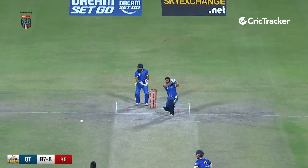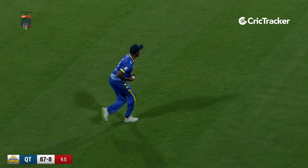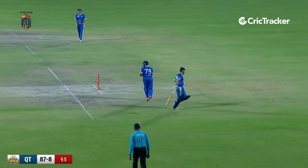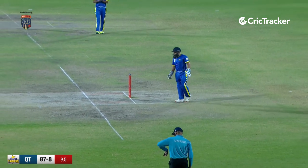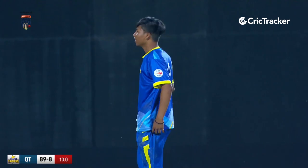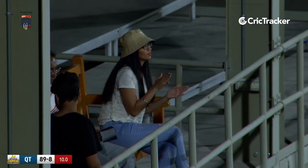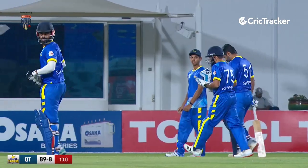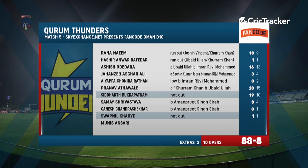That would be a special achievement — catch it is the call. Not just because it was a hat-trick chance, but otherwise too. Two runs through. This deserves another look — well done, Amanpreet Sira. One run signalled by the umpire, not two, added to the total. Credit has to go to this young bowler — Amanpreet Sira bowling the last over of a D10 format.